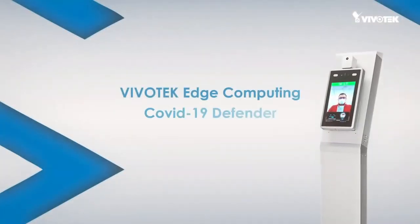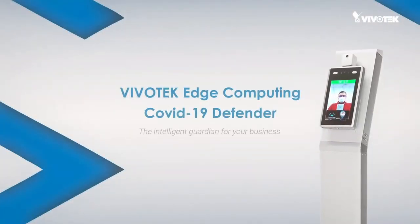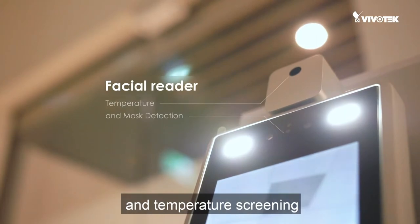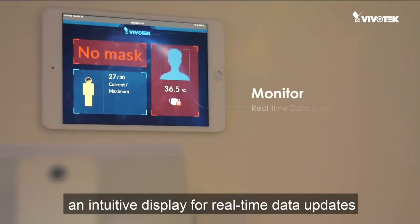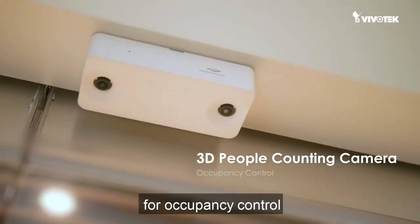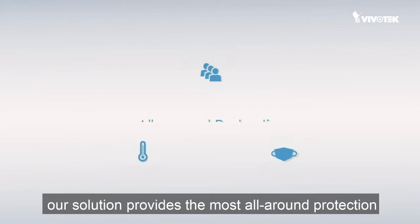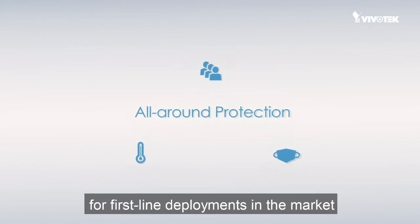Vivotech's Edge Computing COVID-19 Defender is the intelligent guardian for your business. With a combination of a facial reader for mask detection and temperature screening, an intuitive display for real-time data updates, and a 3D people counting camera for occupancy control, our solution provides the most all-around protection for first-line deployments in the market.